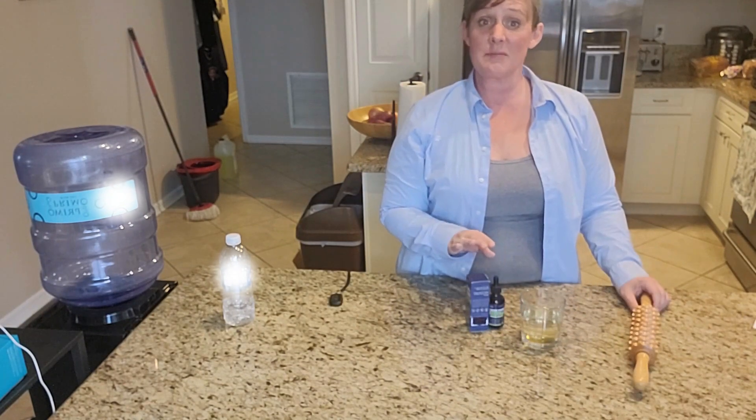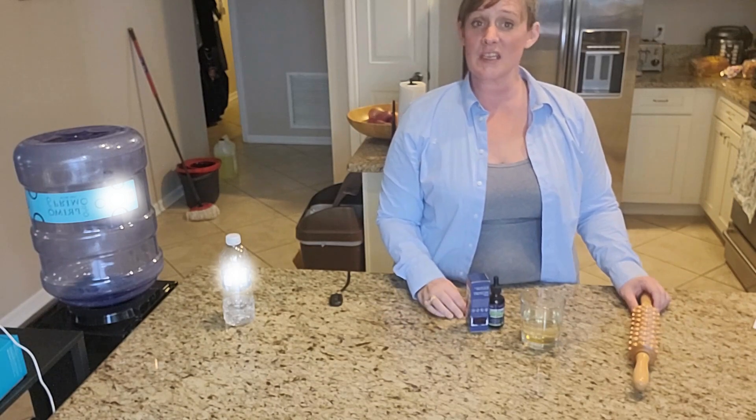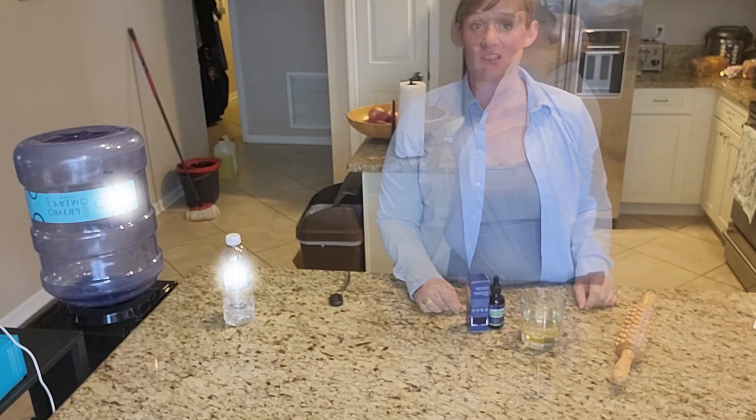These drops can be used all by themselves, or you can add them to your routine that you use with your lymphatic massagers. All in all, I think these drops are going to be a great addition.